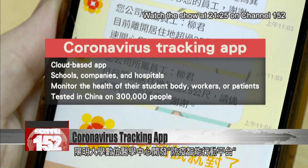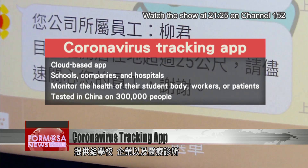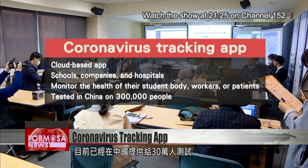Yao Ming University developed the cloud-based app for schools, companies, and hospitals that want to monitor the health of their student body, workers, or patients. It has already been tested in China on 300,000 people.